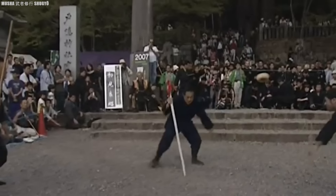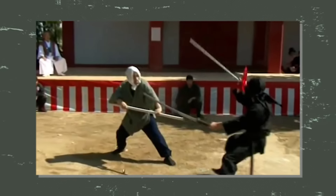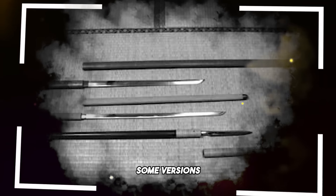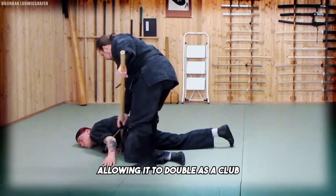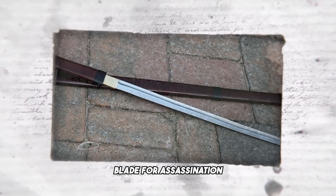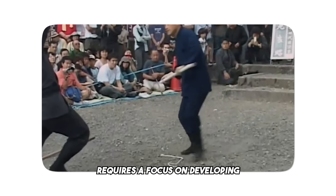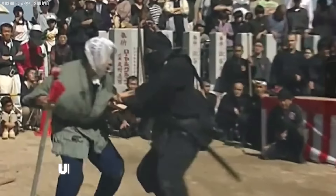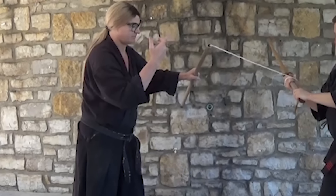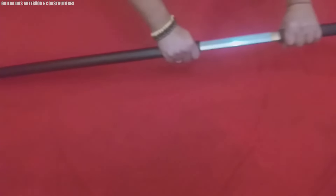In close combat, the ninja could use the hidden weapons within the shinobi zue, such as a concealed sword or additional staff, to defend themselves or incapacitate opponents. The staff's length provided versatility, enabling ninjas to deflect attacks or execute long-range strikes. Some versions featured weighted ends, allowing it to double as a club or mace for striking. Additionally, the concealed weapons within the cane could be adapted to the mission's requirements, including a short blade for assassination, a blowgun for long-distance attacks, or a rope for climbing. Mastering the shinobi zue requires a focus on developing strength, coordination, and a deep understanding of movement, with dedicated and rigorous practice necessary to achieve proficiency.